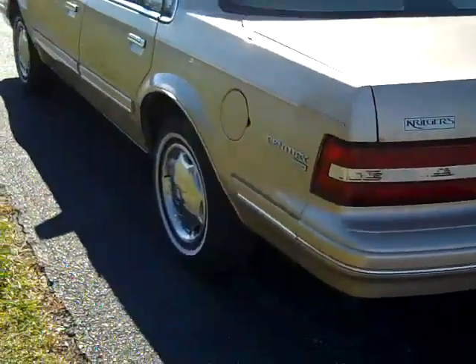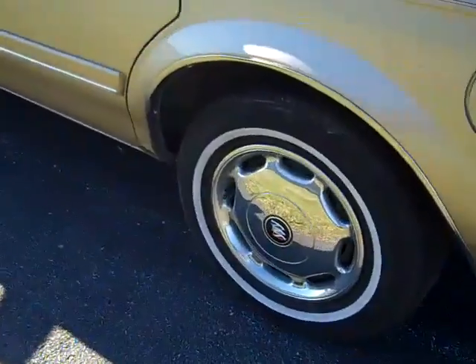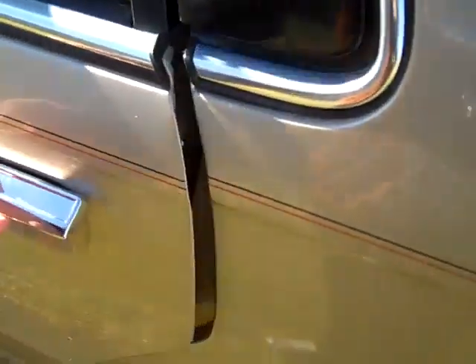Spare tire, large trunk. Weather stripping is good on this.